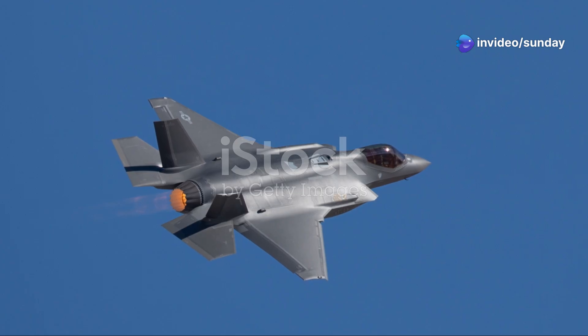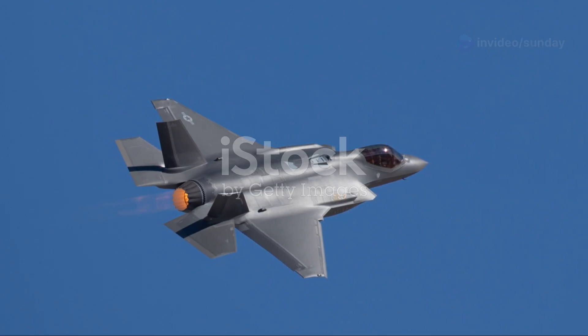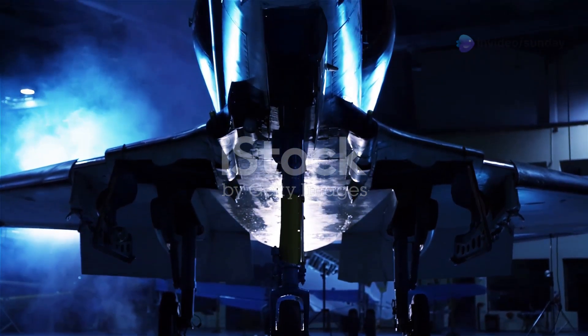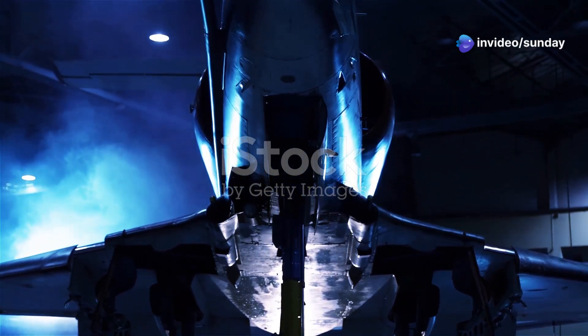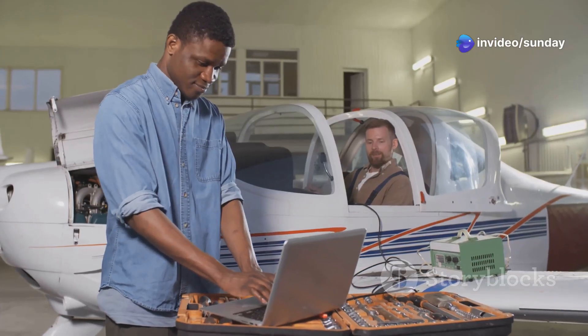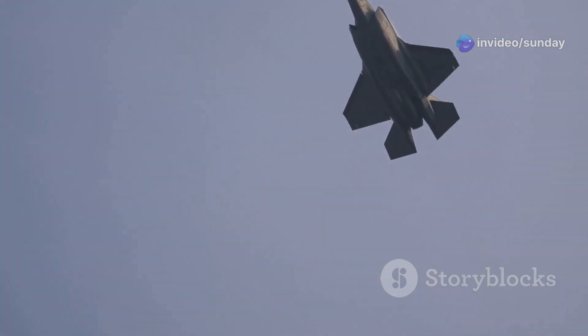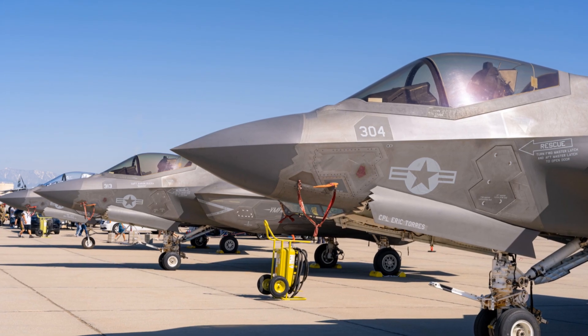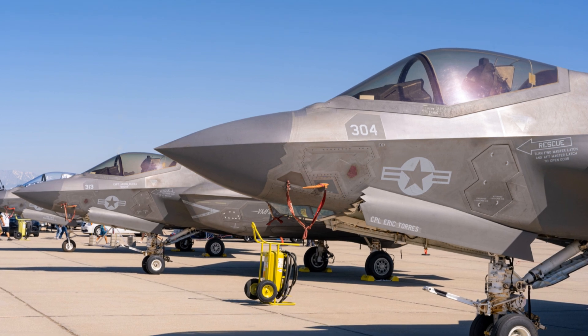In 2001, the Department of Defense announced its decision: the Lockheed Martin X-35 was chosen as the winner of the JSF competition. Several factors contributed to the X-32's defeat, including its unconventional design, weight issues, and technical challenges. The X-35, while not without its own development difficulties, was ultimately judged to be a more mature and lower-risk design.